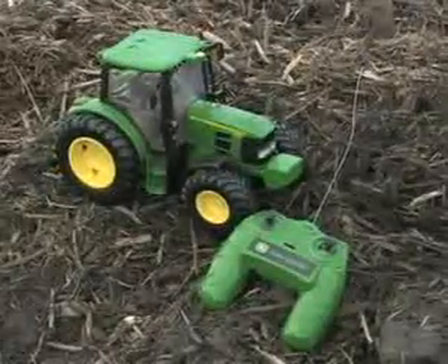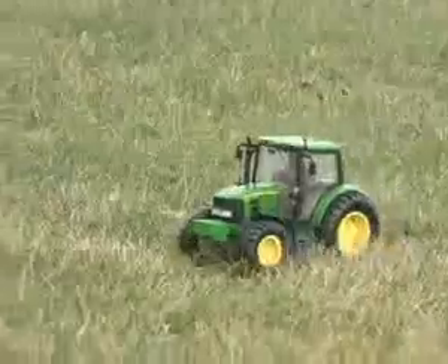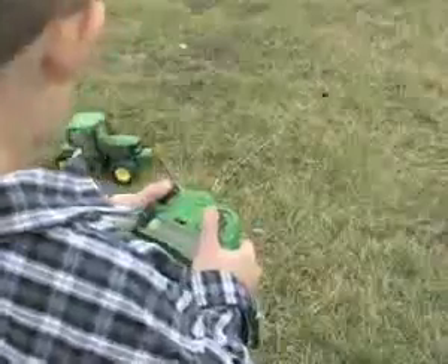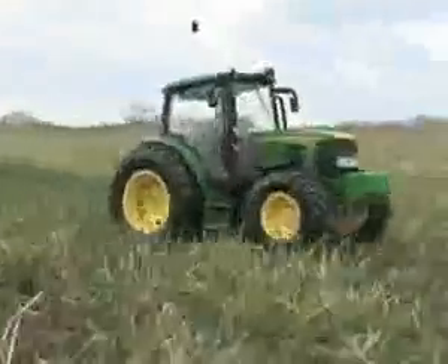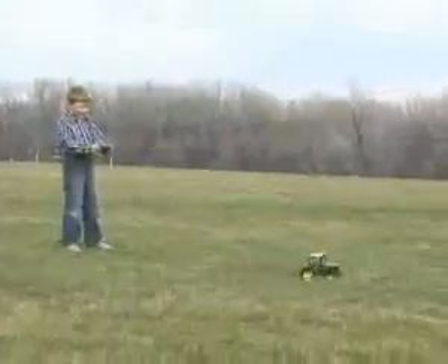Look what cropped up. It's the powerful John Deere radio control tractor. This scale model looks just like the real 6430 big rig tractor as seen on farms everywhere. Drive it fast or slow, it's all about fun on the back 40.